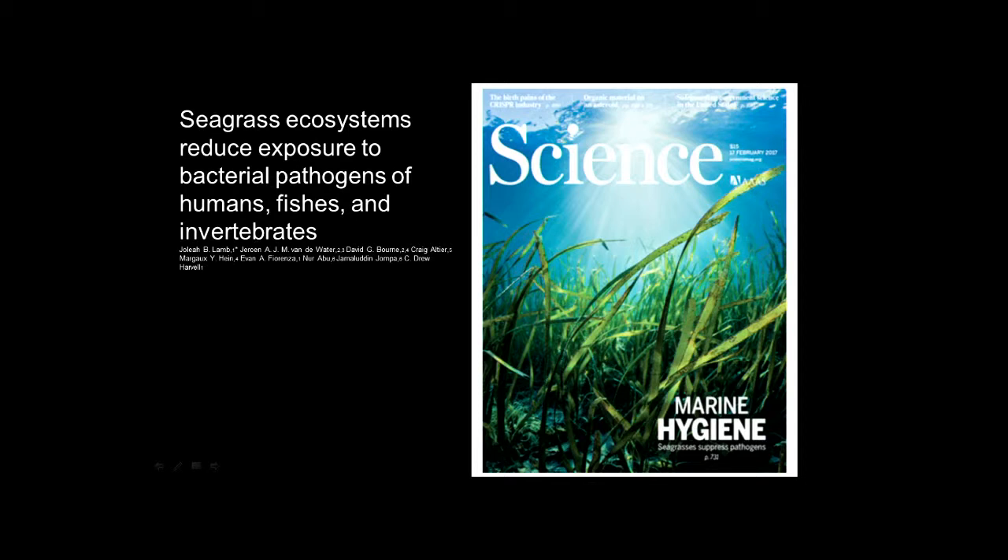Here's one study that came out just last year in Indonesia. They were looking at coral reef disease and noticed a pattern: when seagrass was present between islands and the reefs, the coral reefs were much healthier with much lower incidence of disease. They discovered that seagrasses help reduce the pathogen load — probably through settling of particles coming off the land — and there are likely antimicrobial properties inherent in seagrass communities.